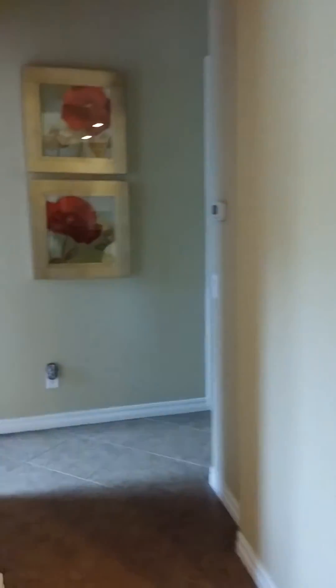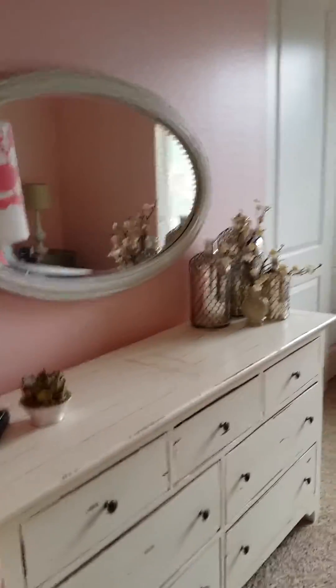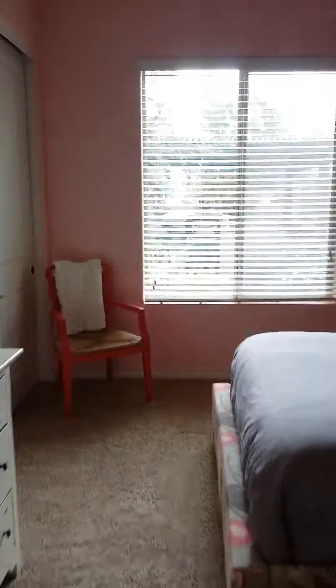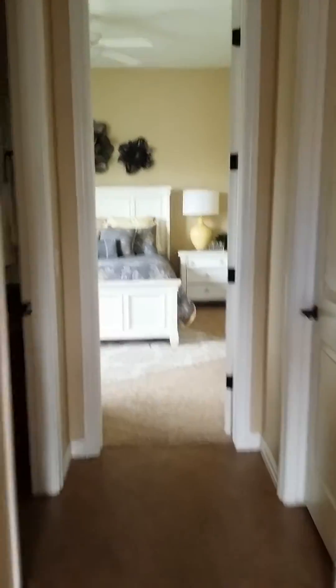Down this hallway are two bedrooms — Vanjie was thinking this would work for your daughter. Nice big rooms, and you can see straight out to that barbecue area I videoed for you before. Straight ahead would be — I think that's what Vanjie said — the guest room.